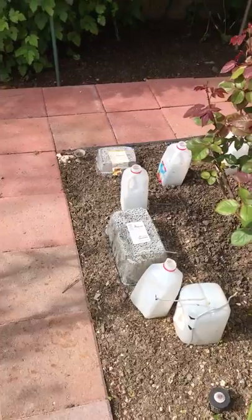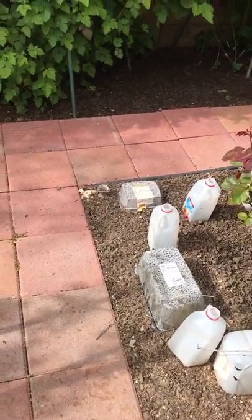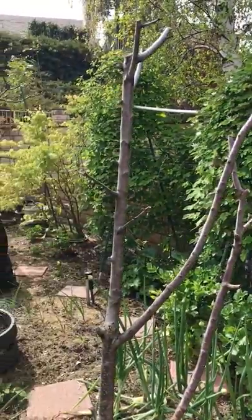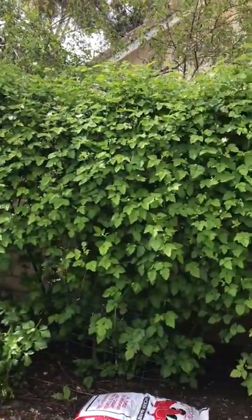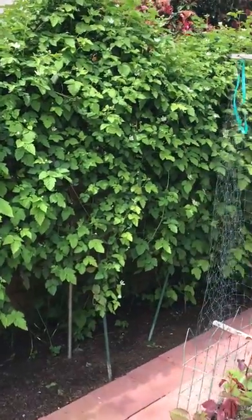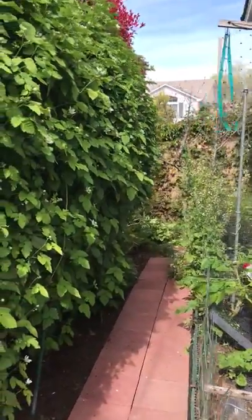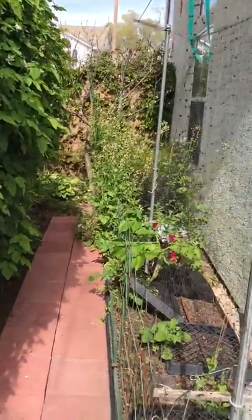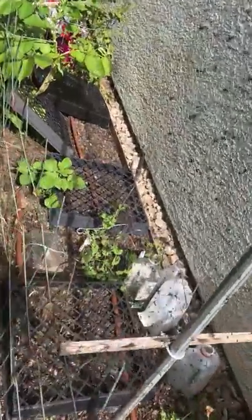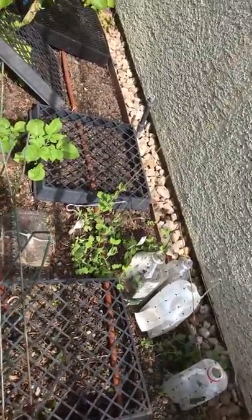I transplanted more beets and I have put in some spinach, and this is my boysenberry patch — a long patch. Come help me pick in June! Down this alley my berry patch continues, and on the side I have some sweet peas starting to come up. I'm protecting them from bugs and rats eating the young plants, but finally they're going to grow.